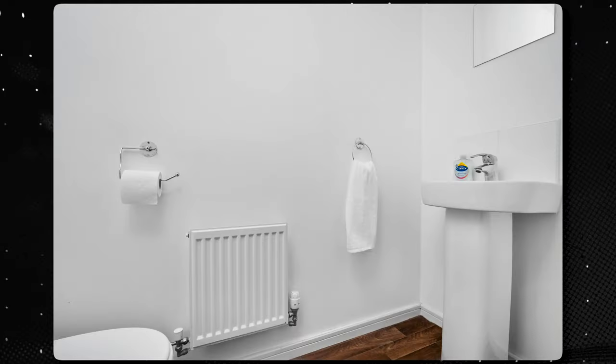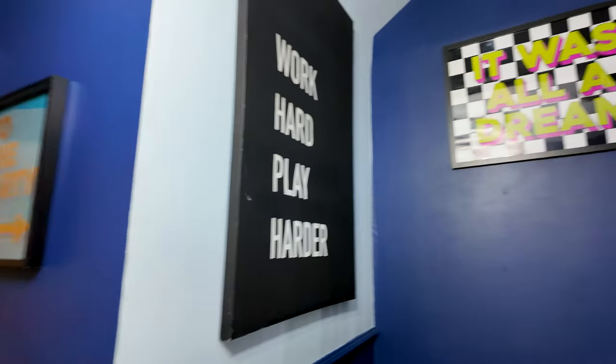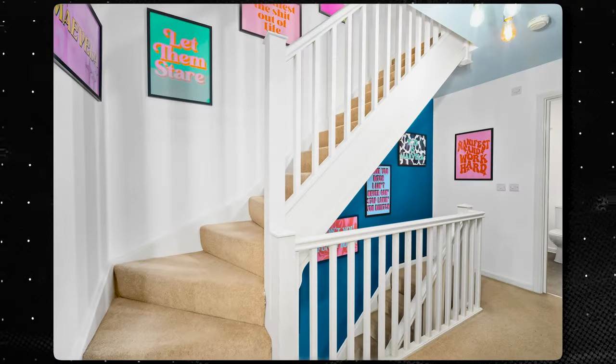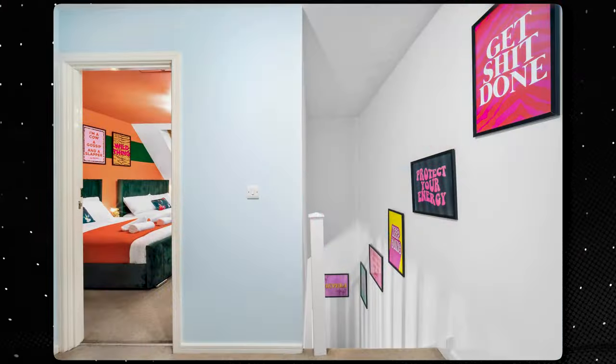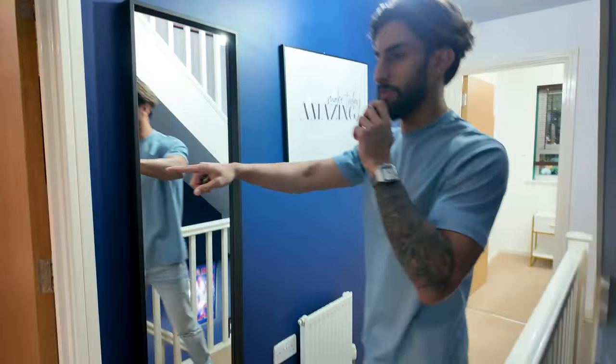We did however replace the fridge and buy our own because the one in there didn't work. There is a downstairs wash toilet there too. And this is the amazing staircase — I put all the prints I had in storage here, bam bam bam all the way to the top. I think it looks cool, and there's a deluxe mirror in the hallway.